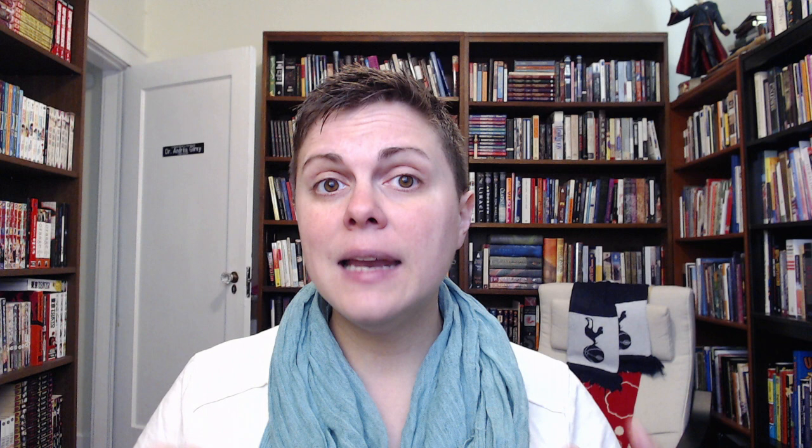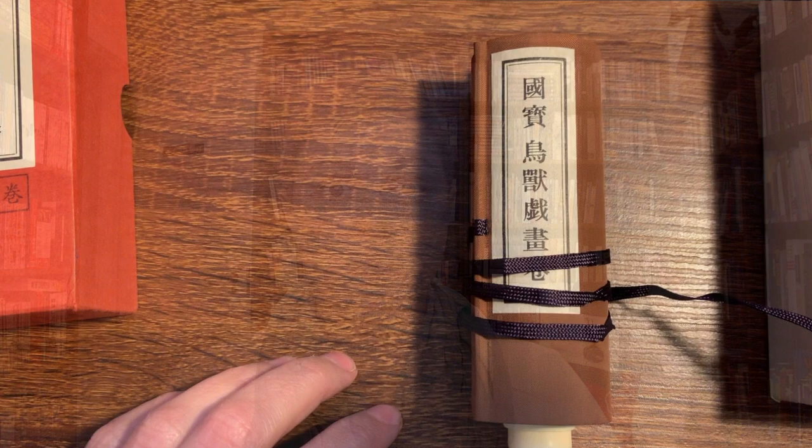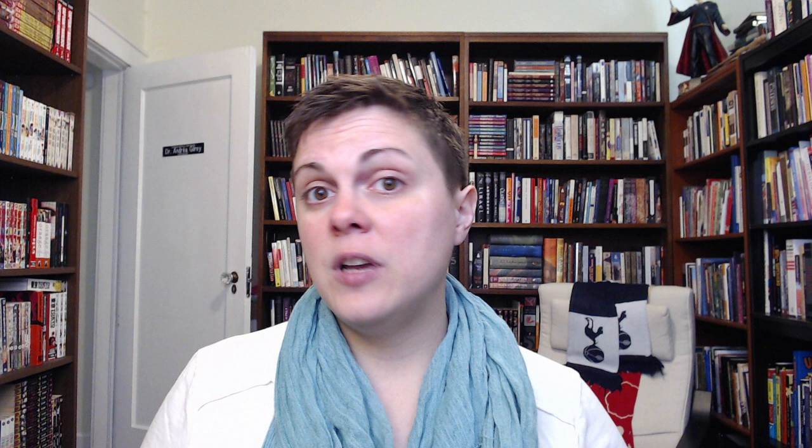Unlike many handscrolls, which tended toward being primarily text or primarily paintings, emakimono had a tendency to combine separate sections of text and image into a scroll novel. To read these, the reader would unroll one arm's length at a time and re-roll the scroll in the correct order when done. The most famous emakimono is the Genji Monogatari Emaki, created in 1130, an adaptation of Murasaki Shikibu's novel The Tale of Genji. Challenging Genji for the most famous emakimono, and probably more important to the history of manga, are the Choju Jinbutsu Giga, or the Frolicking Animal Scrolls.